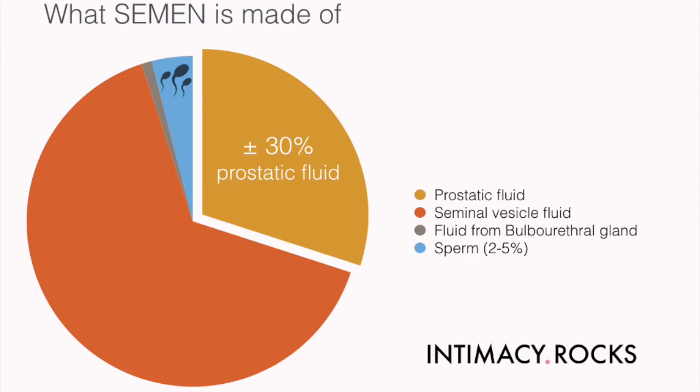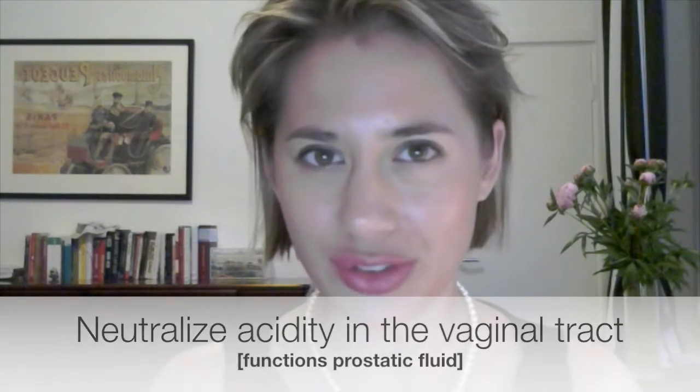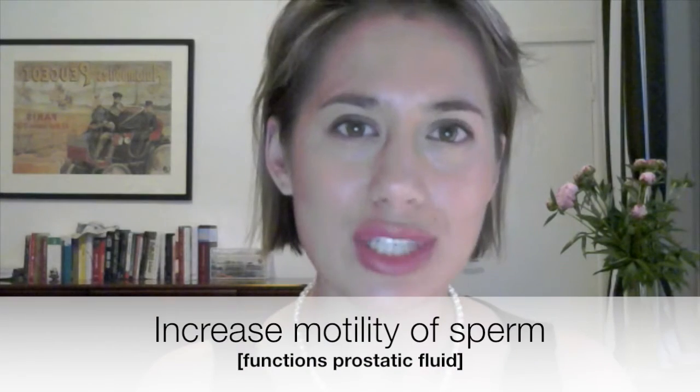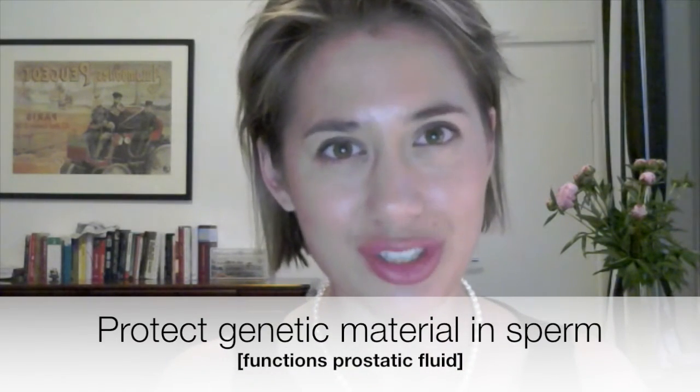The function of the prostate is to produce a slightly alkaline fluid. In men, it usually constitutes roughly 30% of the volume of the semen ejaculated, along with sperm, seminal vesicle fluid which contains energy for the sperm, and fluid from the bulbourethral gland. The alkalinity of the fluid helps neutralize the acidity in the vaginal tract, prolonging the lifespan of sperm, increasing the motility of sperm, and offering better protection for the genetic material.